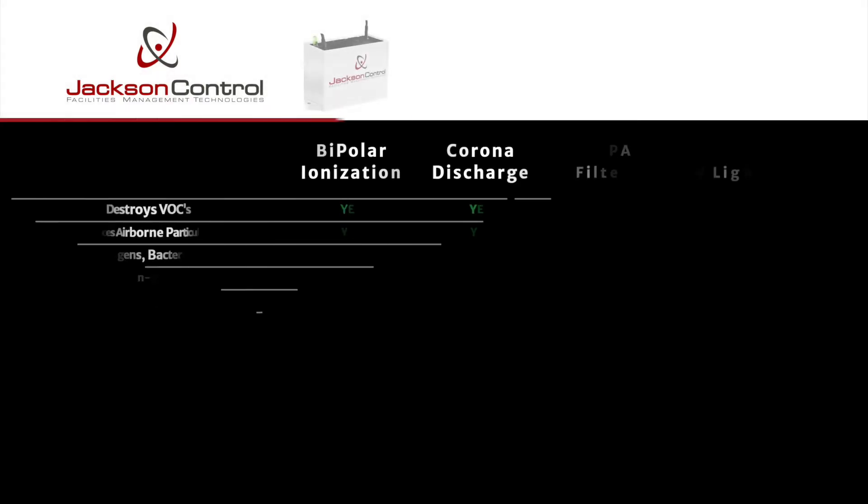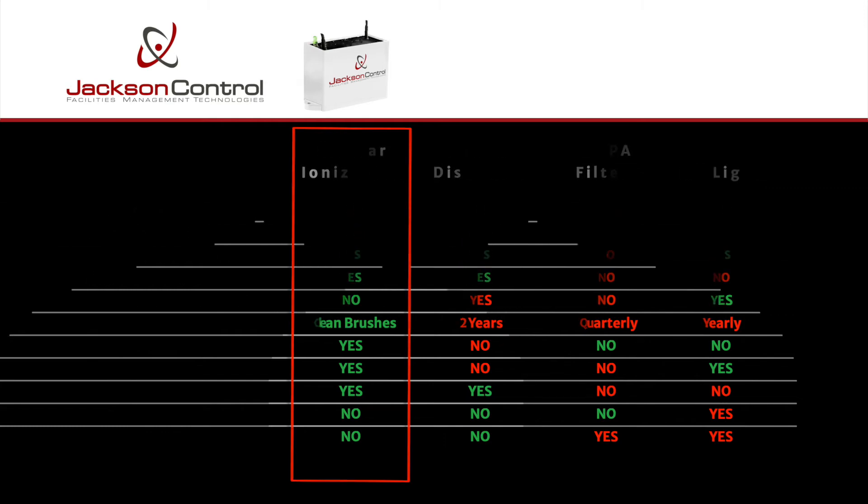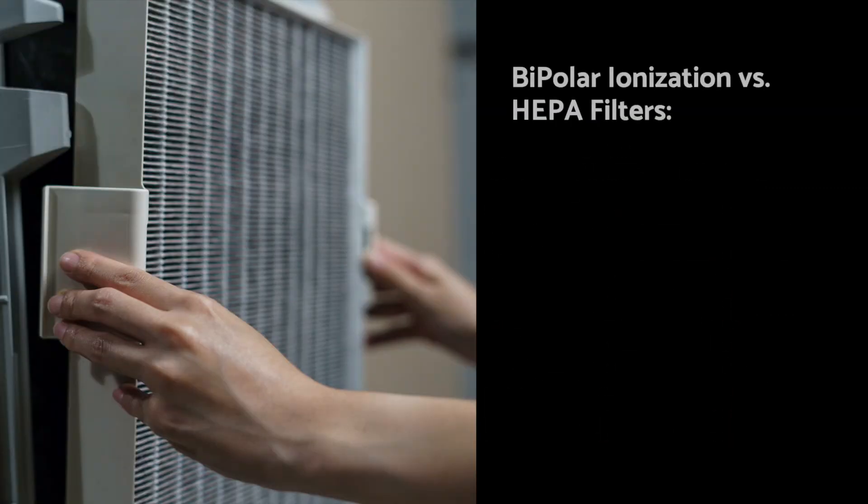This chart shows a comparison of bipolar ionization versus other technologies. No other air purification solution combines such effectiveness with easy installation and lower total costs. Changing existing HVAC systems to HEPA filters or UV lights to purify air is very difficult and expensive.